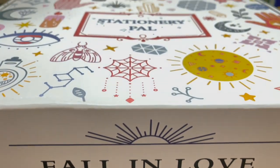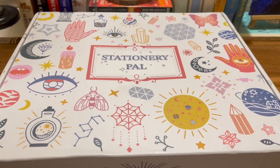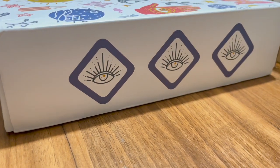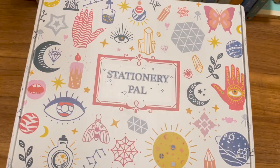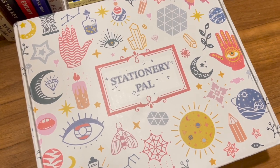Hey guys, I'm Sneha and you are watching my channel Book Junction. Welcome to today's video! Here is another stationery haul and all the items are from Stationery Pal. First of all, let's talk about the box — it's gorgeous, it's giving me alchemy vibes, and the color scheme is so unique and beautiful.